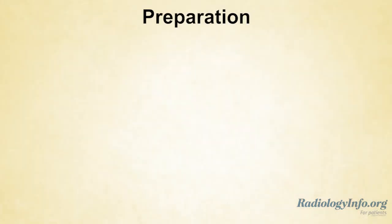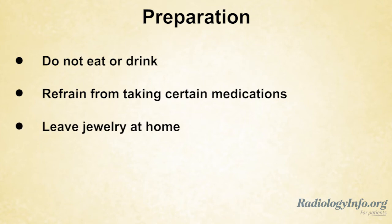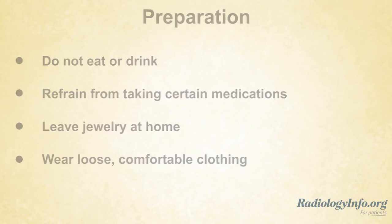To prepare for these tests, you may be asked not to eat or drink anything and to refrain from taking certain medications beforehand. Leave any jewelry at home and wear loose, comfortable clothing. You may be asked to wear a gown.